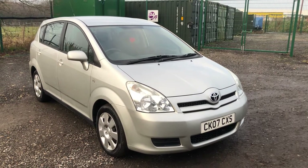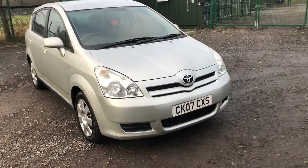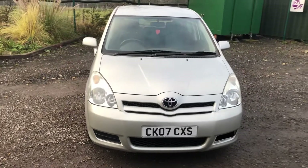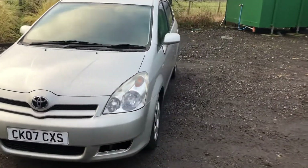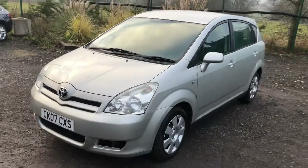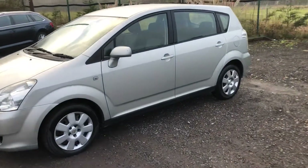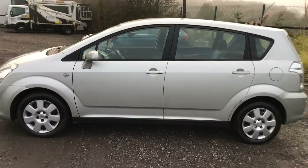Good afternoon and welcome to another video. This is for our Toyota CK07CXS. Great value 7-seater, this one. Being a Toyota, you've got a very reliable engine. For the age, the vehicle is in good condition.